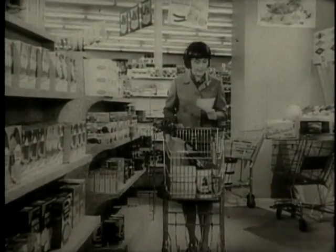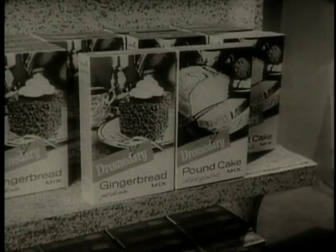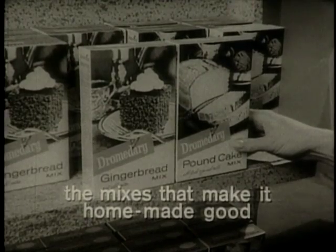Got the roast, vegetables, now for something home-baked. Go ahead. Reach for the mixes that make it homemade good. Dromedary mixes.